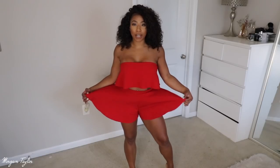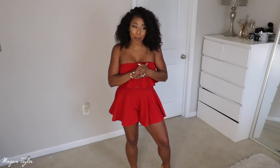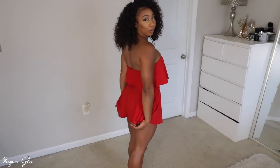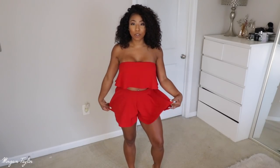Next up is this cute two-piece bandeau crop top and shorts set. I got a size six, though I kind of wish I'd gotten a size eight — it's a little tight and keeps riding up, but I can still wear it. I thought this was perfect for Colombia because red is such a popping color. It gives me nightlife and dancing vibes — you can dress it up or dress it down. It's a shorts set, not a skirt set like I originally thought.